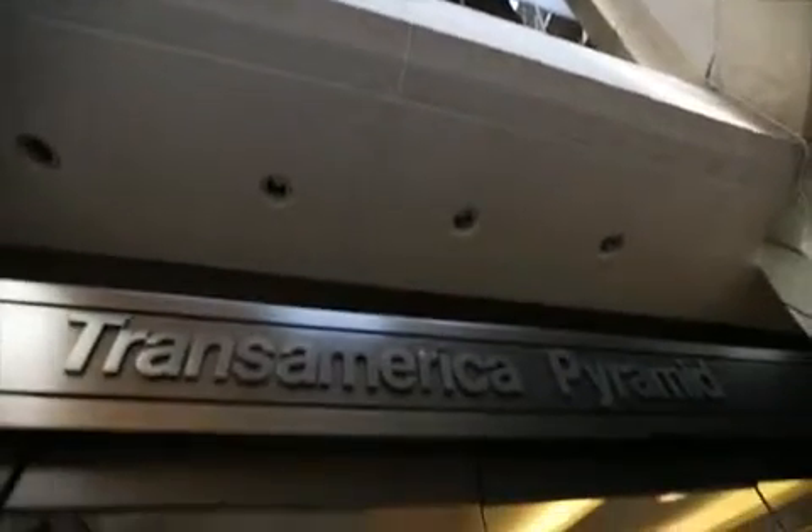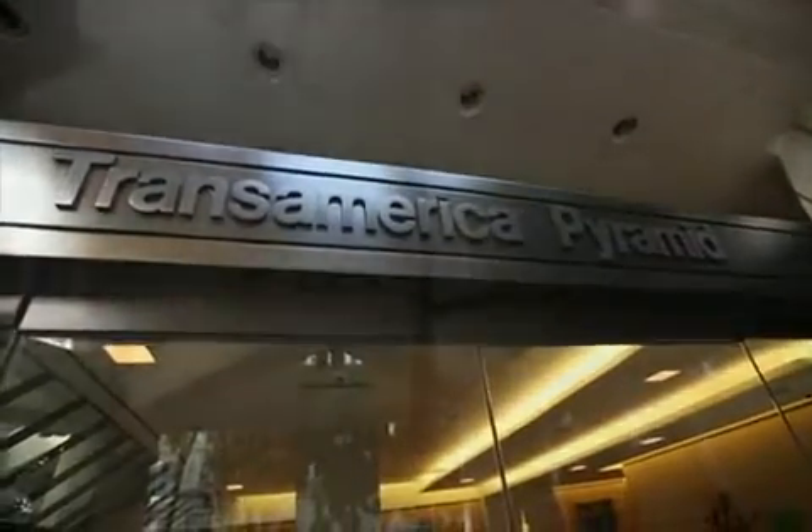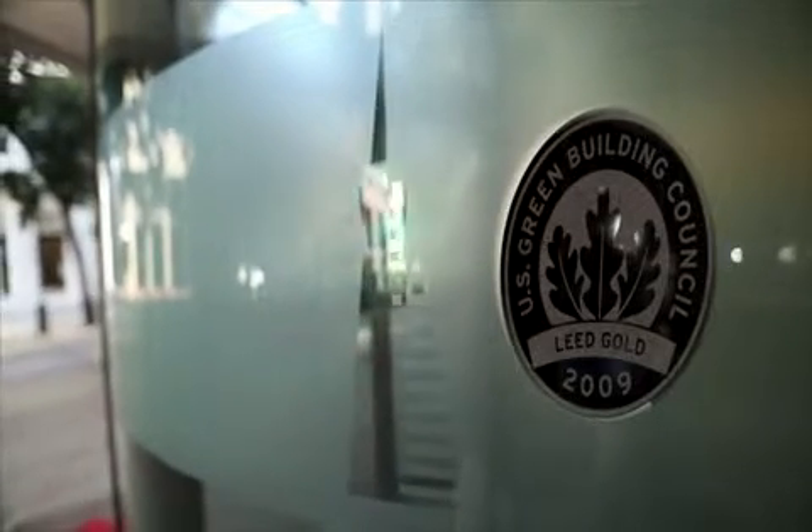With its proactive approach to facility improvements and maintenance, consultants and managing partners such as Siemens Building Technologies helped the Transamerica Pyramid earn its first LEED certification, a gold designation in 2009.